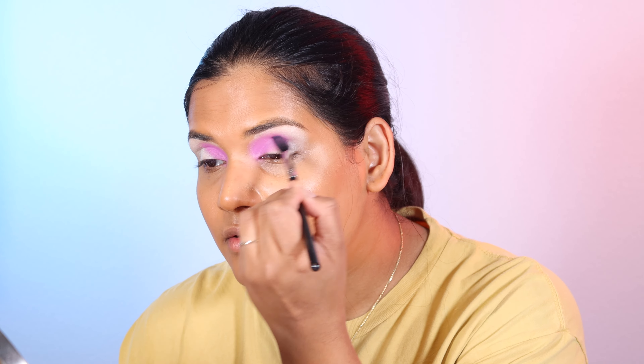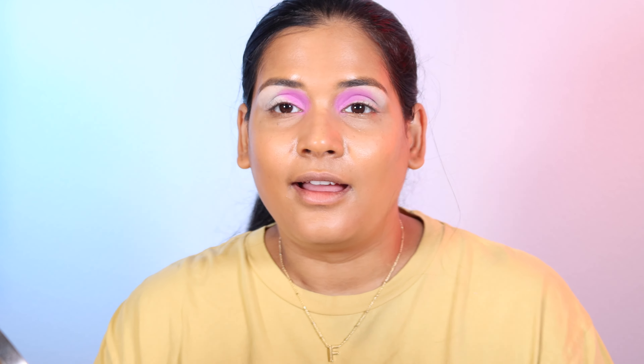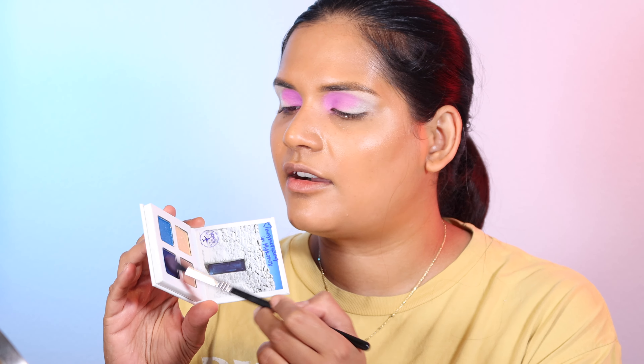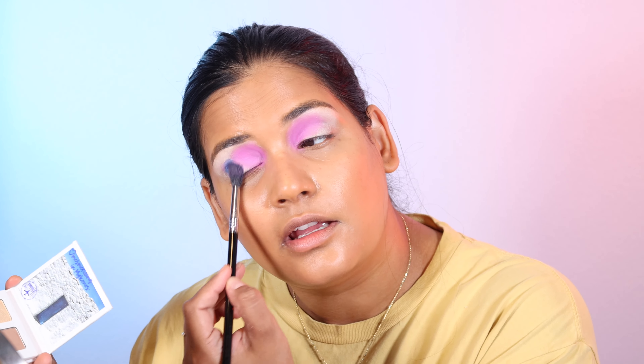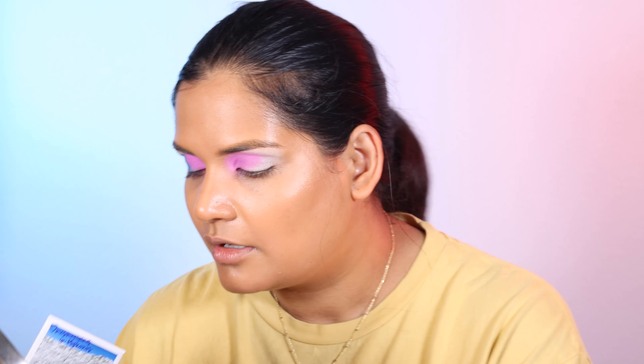I was really excited that these launched, but none of these color stories really call to me off the bat. Iceland is definitely edgier than I was expecting, so I'm kind of excited about that. Egypt is just a little neutral quad, so I'm not sure how well it'll do for them — because you can basically buy a BH neutral palette for not much more money and get way more than four colors. That's the hard thing about the BH price point.